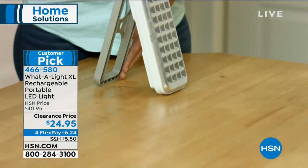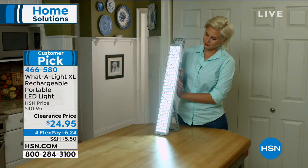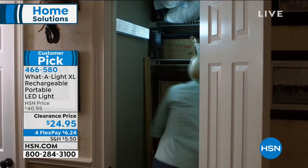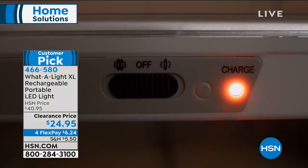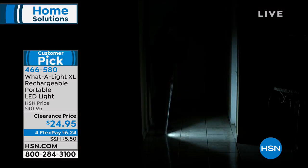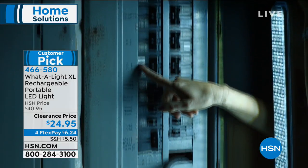Whether it's under a cupboard, a weird closet, down in the basement, or the garage — this is our most beloved, one of our best-selling do-it-yourself lighting options. It's called the What-a-Light. It's the extra-large rechargeable portable LED light. It is rechargeable — you just take it with you wherever you have to go, whether it's the camper or keeping one in the trunk of the car.